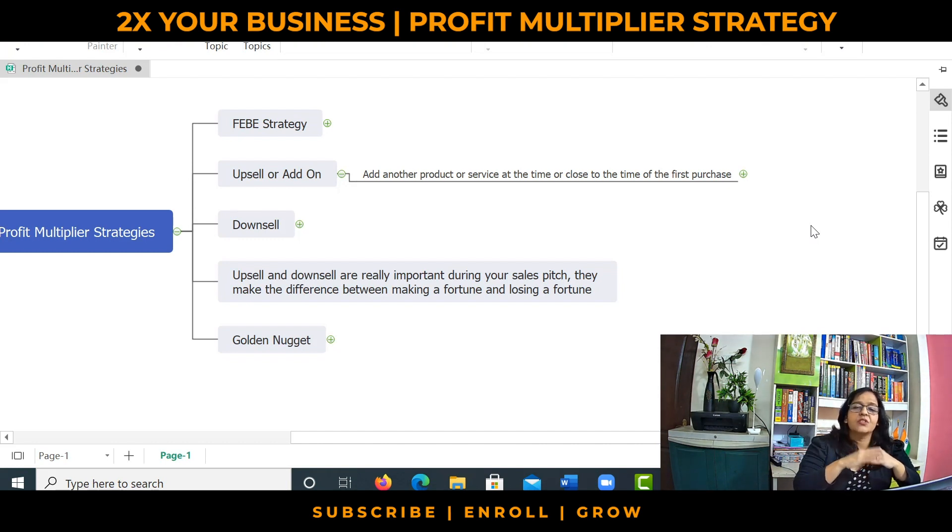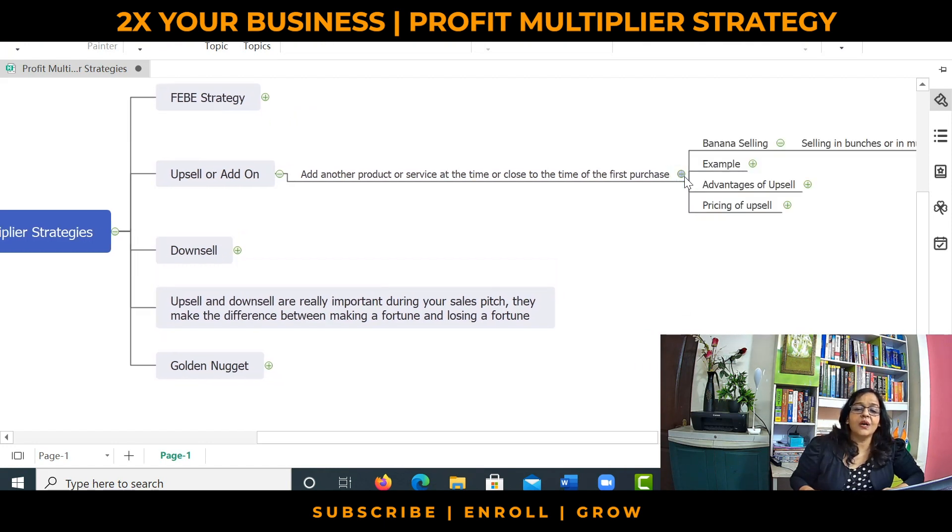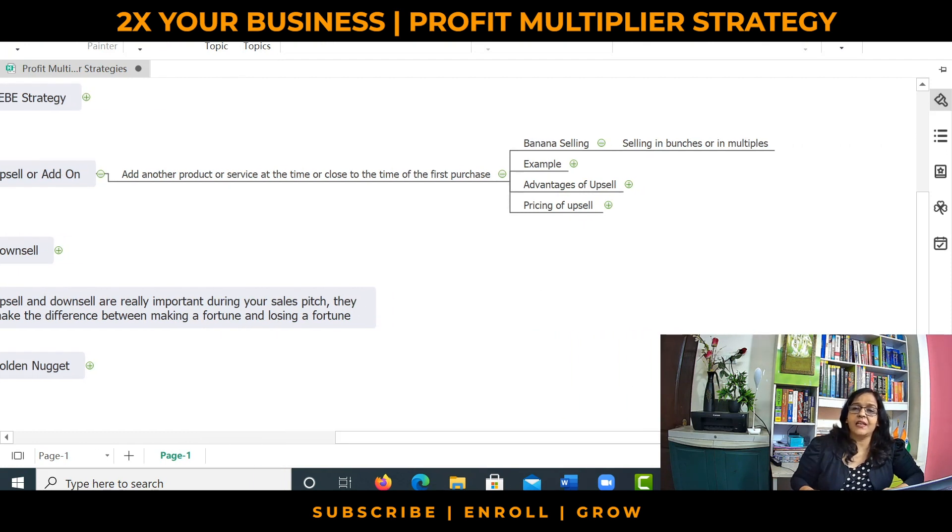This is proven by research — 90% of businesses do not have that. And to give you some examples, most successful businesses employ these strategies. The point here is to do banana selling. Banana selling simply means selling in bunches or in multiples.